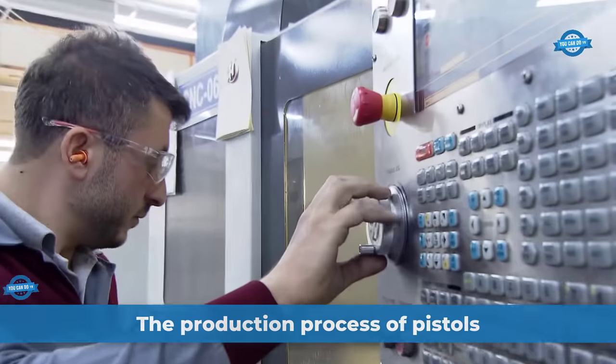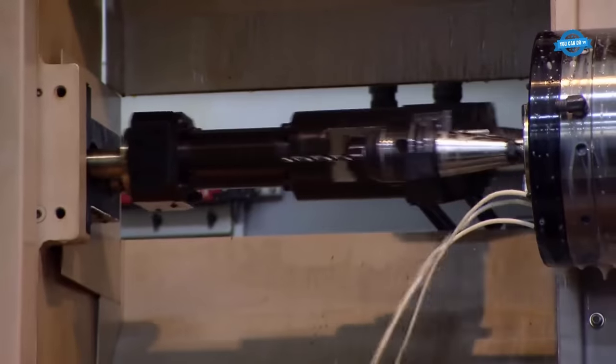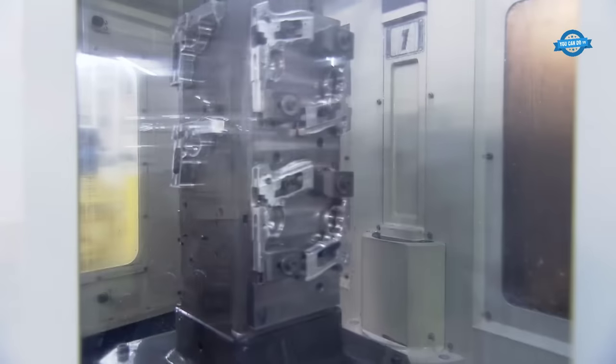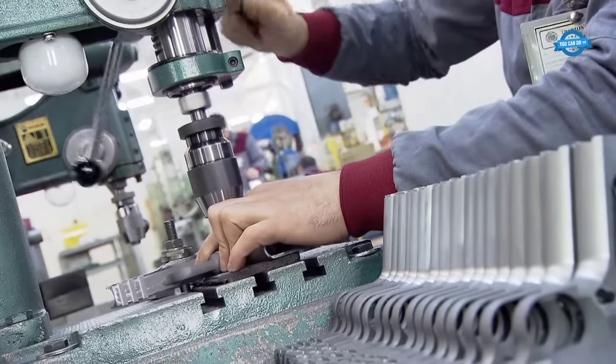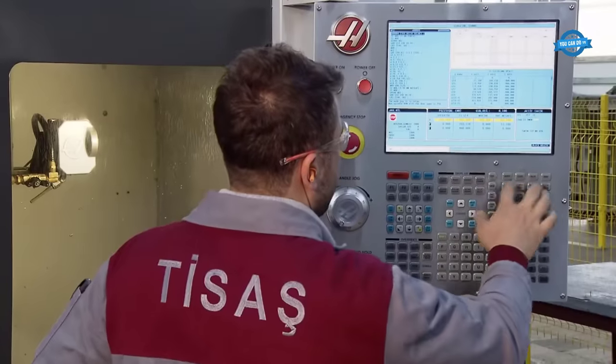TISA's gun manufacturing is a well-established firm in Trabzon, Turkey, that specializes in the production of pistols for the defense industry. The company was founded in 1993 as part of the Eastern Black Sea Gun Production Project and has since grown to become a leading producer of high-quality guns.